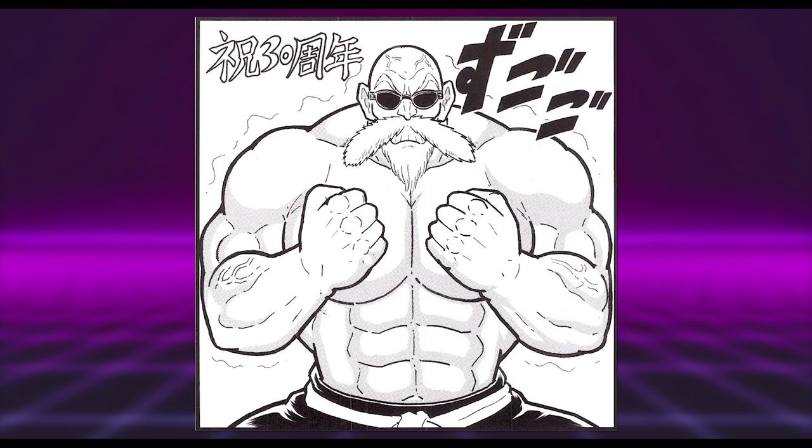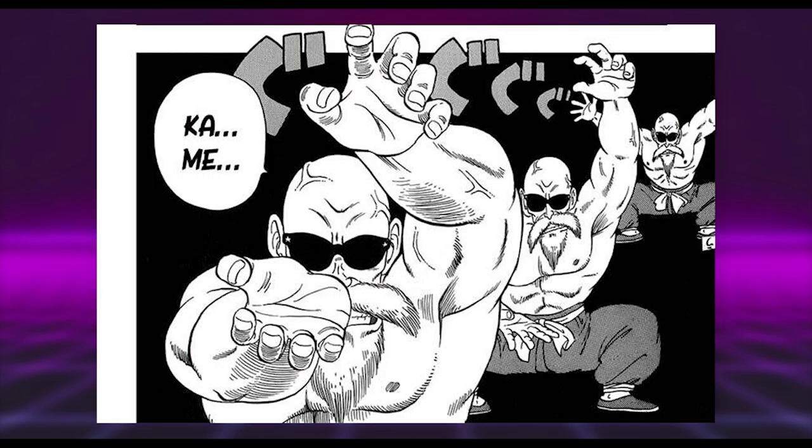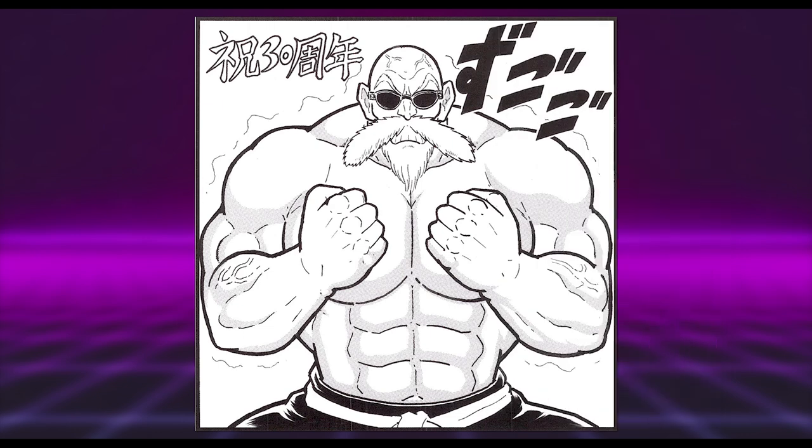Moving on now to a buffed-up Master Roshi by Yoshinori Nakai, known for illustrating Ultimate Muscle — quite an appropriate choice of character for him, with a cool throwback to early Dragon Ball. From a technical standpoint you have some great bold linework with a rounded approach to anatomy, which synchronizes well with the art style from when we first saw this form. He's also drawn a rather intense expression.